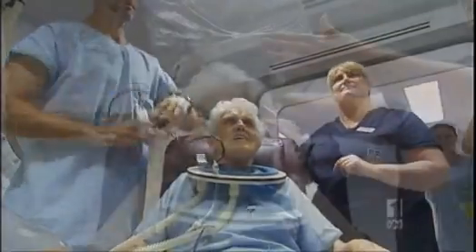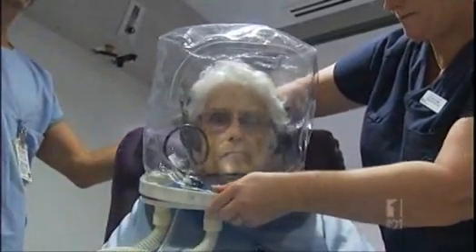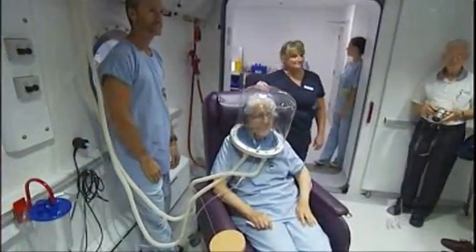Patients wear something that looks like a space suit. They receive 100% oxygen in a pressurised environment equivalent to 15 metres underwater. And everything is done right, but towards the end you just want to get out.